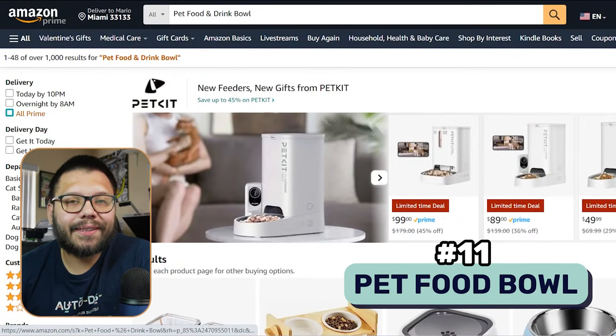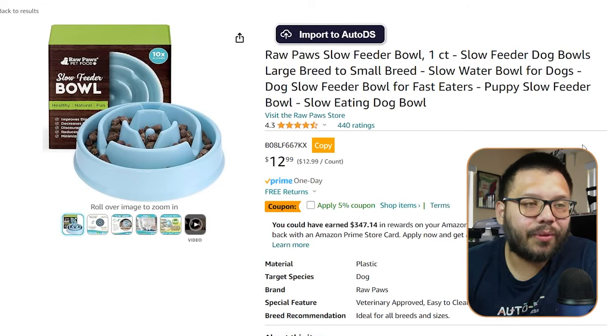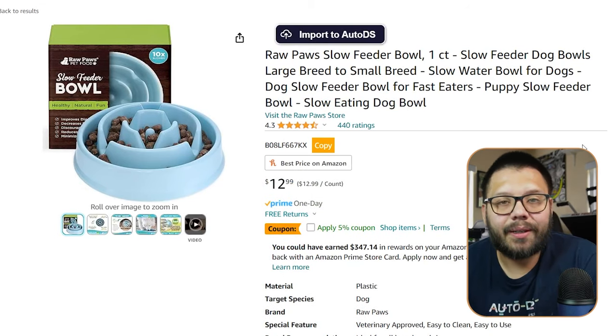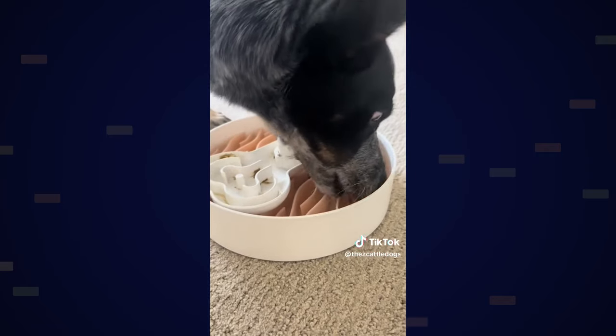Next at number eleven, we have the classic pet food bowl. Alongside the standard traditional one, you also have slow feeders. A slow feeder is used for animals that eat so fast that they start choking — they need to slow down. You can offer a slow feeder bowl with a bunch of different walls inside, maybe a type of maze where the food gets into the crevices, making it a little bit harder to get to and taking the dog or cat longer to eat, helping them slow down at mealtime.